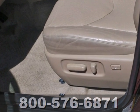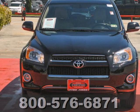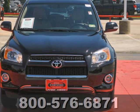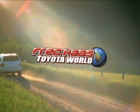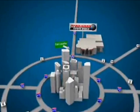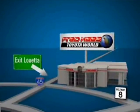Stylish, comfortable and fun to drive, the sporty RAV4 is always a top choice in its class. Fred Haas Toyota World has been a hallmark of our community for more than 40 years, easy to find on I-45 North at Luetta, just 2 miles north of 1960.